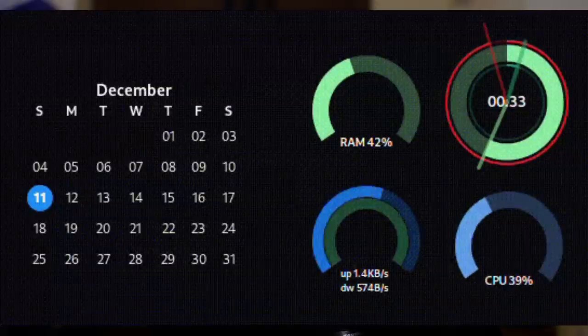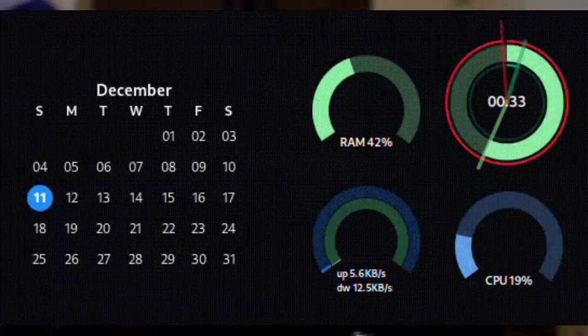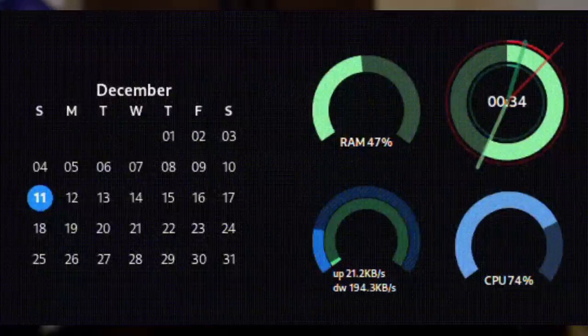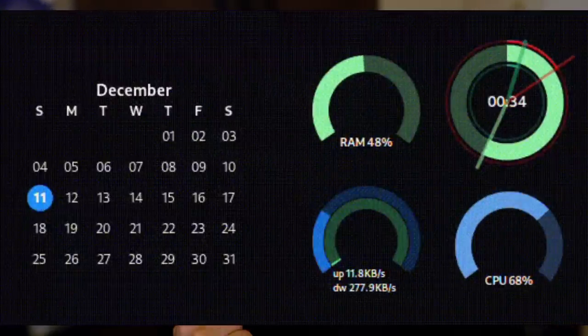Circular Widgets. This is basically like Conky but for GNOME, with some extra features like drag and drop support, a non-customizable calendar, a net speed widget, and highly customizable RAM, CPU, clock, and net speed widgets. It looks pretty good out of the box and is fairly customizable when it comes to adding and removing widgets.